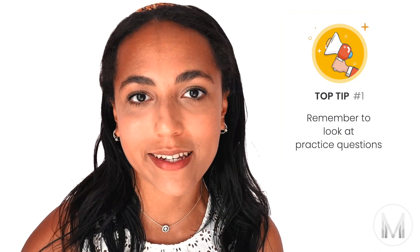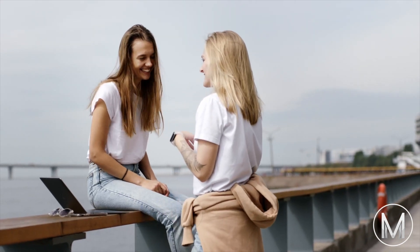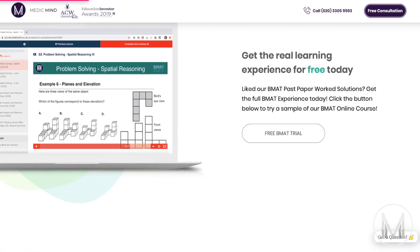When explained like that, it can all seem quite technical and difficult to understand. But that's why my number one tip to prepare for Section 1 is to look at practice questions. You probably do quite a lot of these things when you chat or argue with friends, do your schoolwork, or read news articles, and you'll probably realise this when you start going through past papers. Because the specification has only changed for this year, there aren't any past papers exactly the same as your exam — but just ignore the data analysis questions and do the rest.